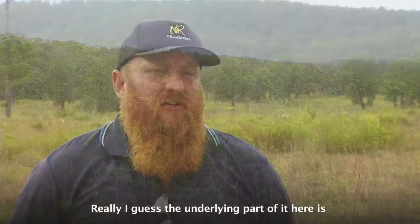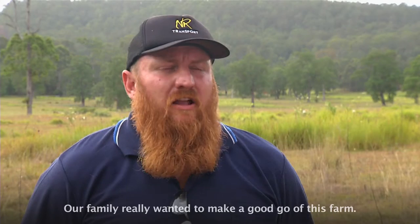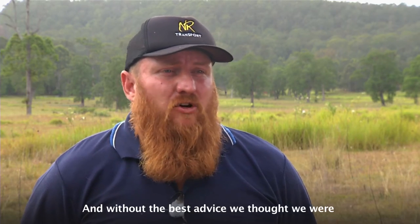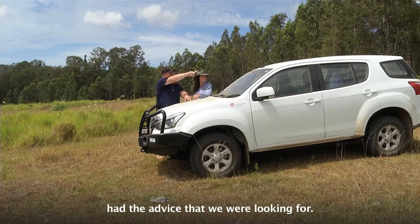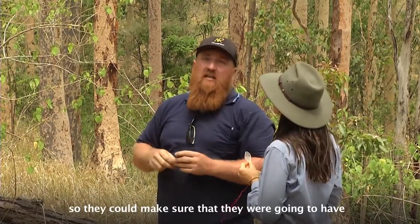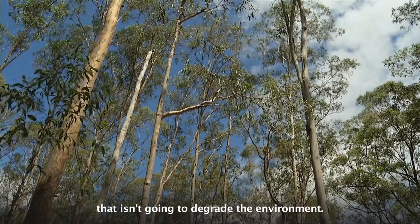The underlying part of it here is to make the property better than when we found it. Our family really wanted to make a good go of this farm, so we needed the best advice. Without the best advice, we thought we were struggling in our own development of it. So we researched and found that Local Land Services had the advice that we were looking for. Christian and Wendy have sustainability in their hearts — they wanted to get advice from different areas of Local Land Services so they could make sure they were going to have a sustainable farm in the long term.